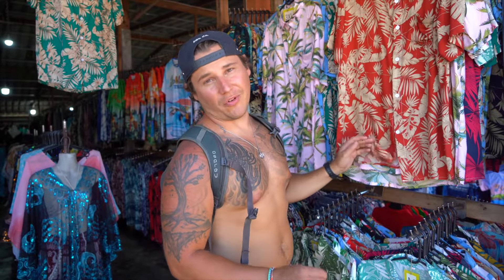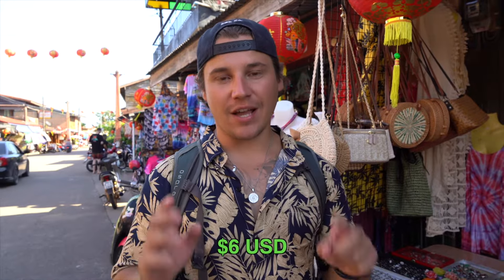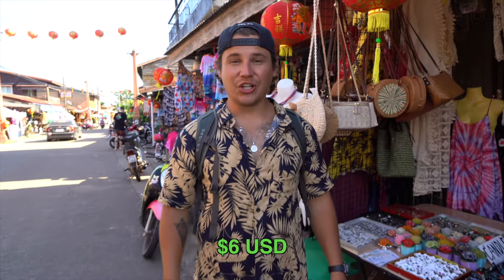I think I'm going to get a shirt. One thing I've noticed walking through Old Town already is that prices for clothing and stuff are way cheaper than the other islands we've been to so far in Thailand. I might get a shirt or two. What do you guys think of my new fit? I got it for six US dollars and I look good.